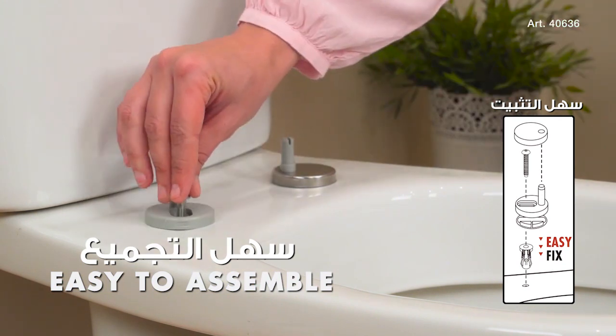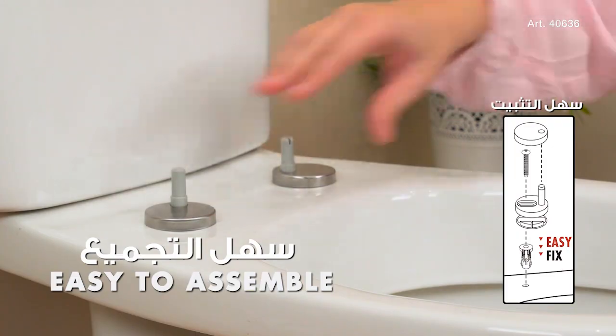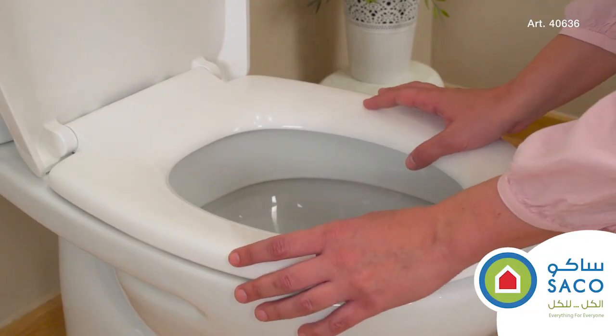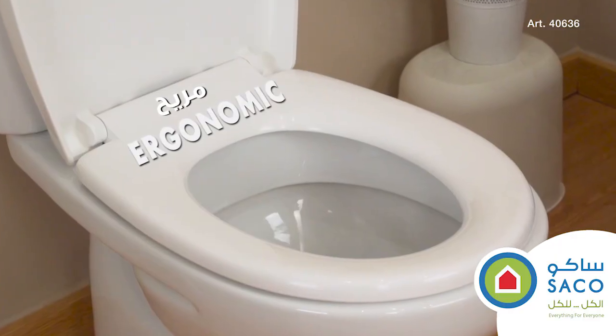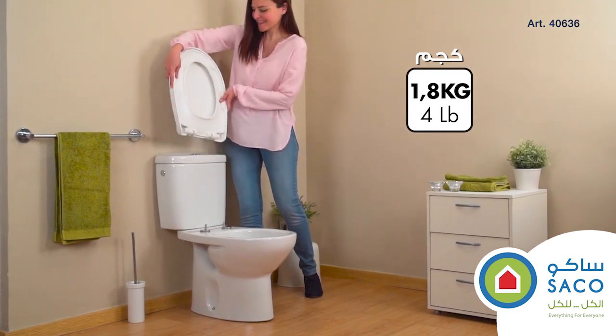Thanks to Tatai's easy-fix system, the Optima toilet seat can be assembled quickly and easily. Thanks to the manufacturing process, Optima is totally ergonomic and robust. And Tatai guarantees warranty on all of its products.